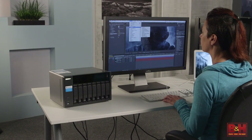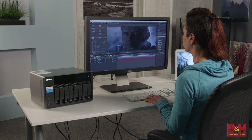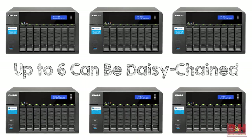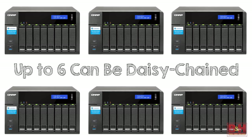The TVS871T can simultaneously transfer 4K videos while delivering visuals to your display. Up to six additional TVS871T units can be daisy-chained, with each being assigned a dedicated workflow stage.